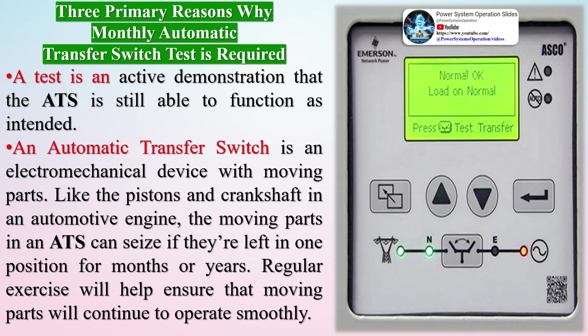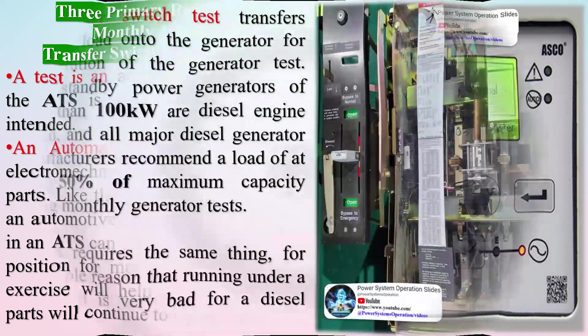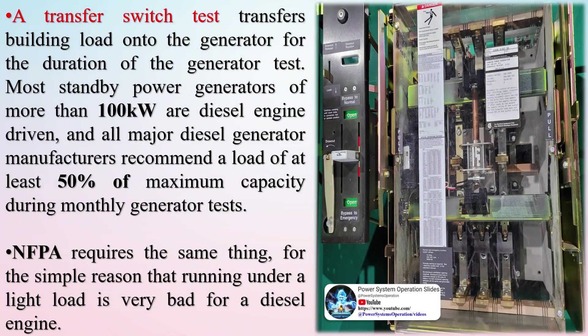A transfer switch test transfers building load onto the generator for the duration of the generator test. Most standby power generators of more than 100 kilowatts are diesel engine driven, and all major diesel generator manufacturers recommend a load of at least 50% of maximum capacity during monthly generator tests. NFPA requires the same thing, for the simple reason that running under a light load is very bad for a diesel engine.